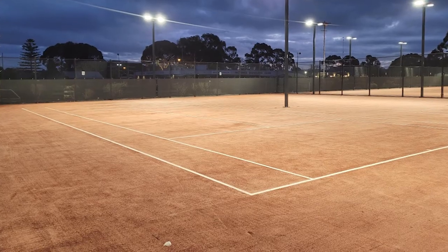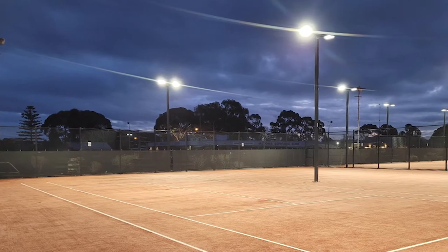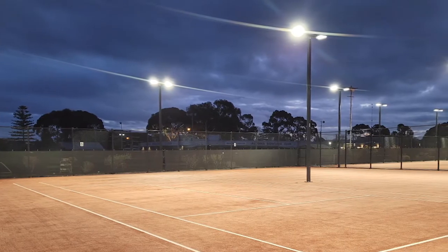I couldn't believe the night that we turned on the lights — it was almost like daytime. There was no shadowing whatsoever, and the lux levels absolutely exceeded what we had designed, so it was a really, really good result.